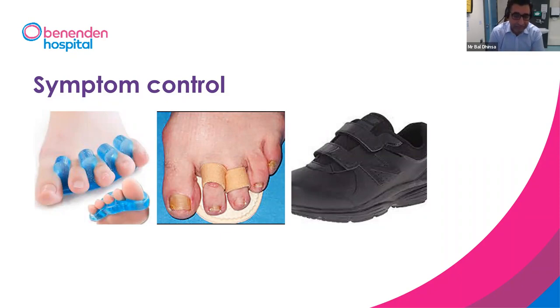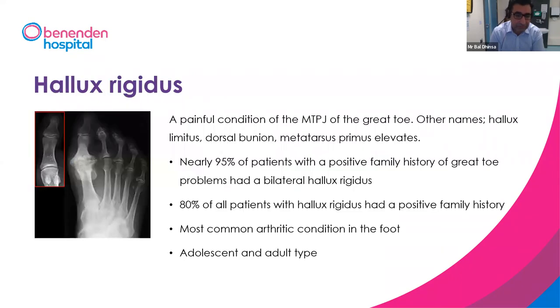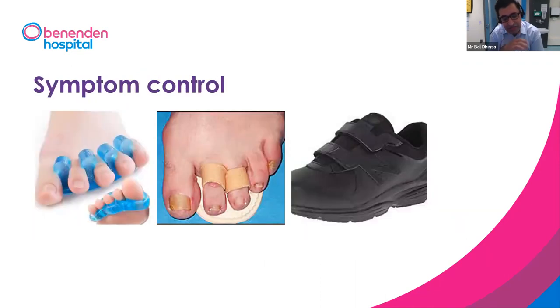If a plantar plate rupture is noted, we can also consider a plantar plate repair as an additional surgical technique to improve toe position and allow the toes to sit down flat.